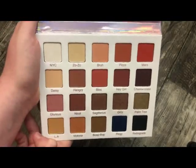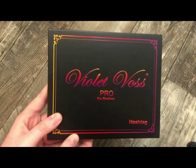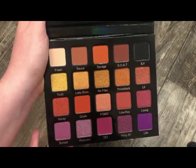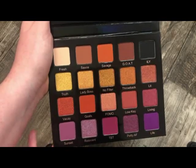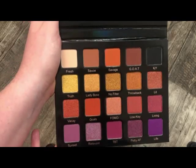The next is another Violet Voss palette — this is the Hashtag Pro palette. This is probably one of my favorites from Violet Voss. It has a lot of purples, oranges, golds, black in the corner, and your basic neutrals that you need. I love the tones they picked, especially the top row to pair with all those metallic shades. I really do enjoy the formula from Violet Voss.